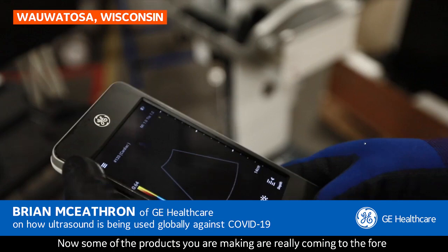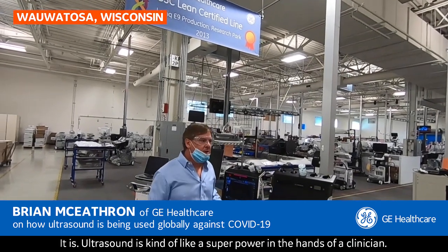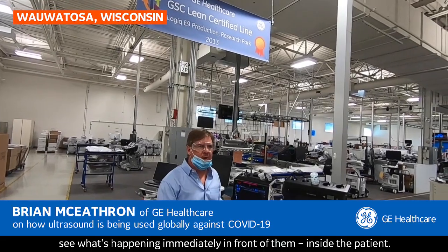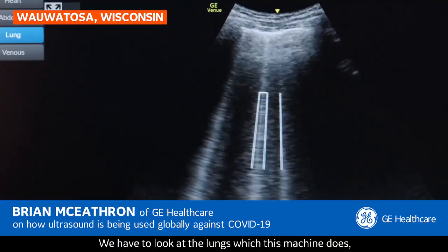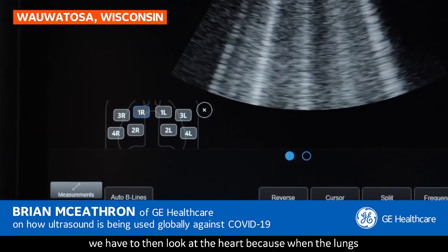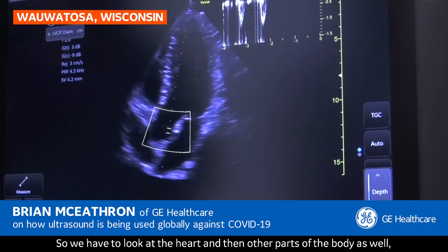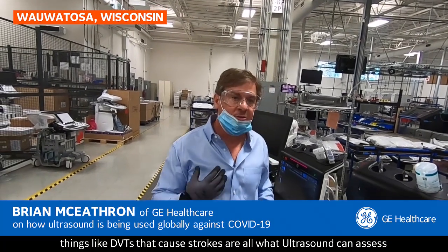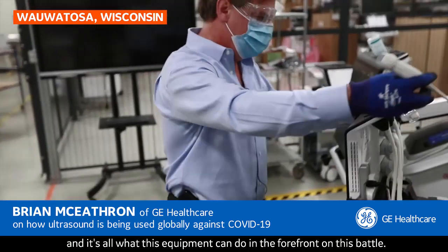Some of the products you're making are really coming to the fore when it comes to diagnosis of COVID-19. Ultrasound is kind of like a superpower in the hands of a clinician. It allows them to walk around and see what's happening immediately inside the patient. For COVID-19, it really affects a number of areas of the body. We have to look at the lungs, which this machine does. We have to then look at the heart, because when the lungs go into failure, the heart starts stressing out. And things like DVTs that cause strokes are all what ultrasound can assess with this equipment.